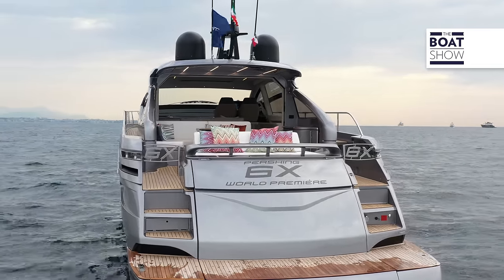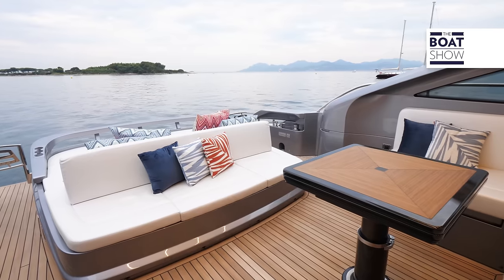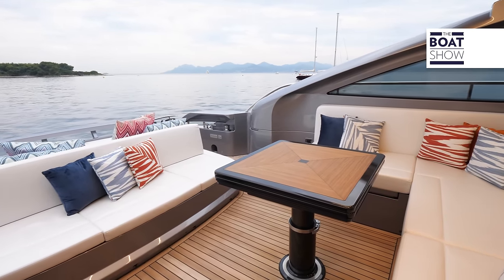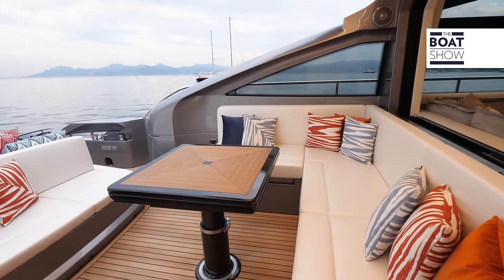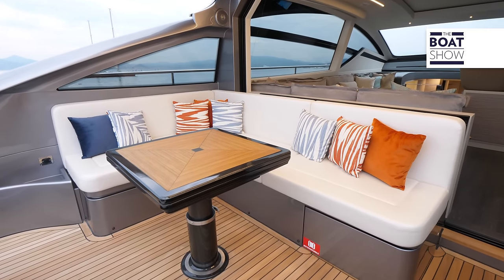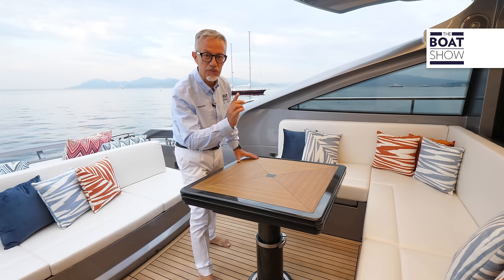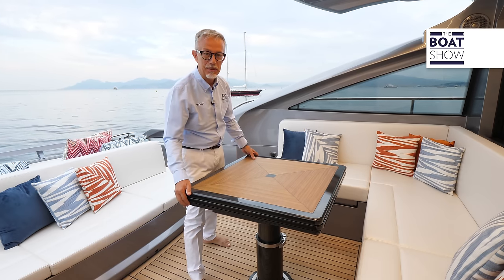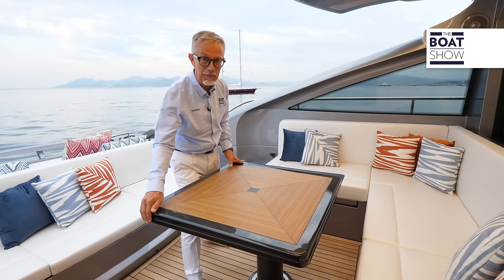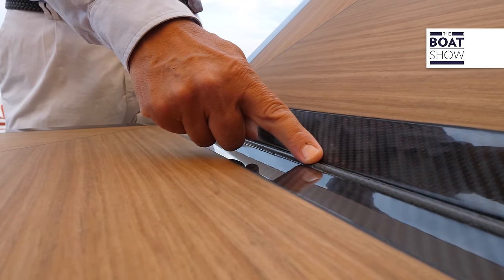The cockpit has conquered more space because of the desire to live more and more outdoors, which is why we find an area to relax and have lunch — there is room for six people. This coffee table is a masterpiece: soft-touch, built entirely in carbon, movable, openable, and without a hinge. Basically a miracle.